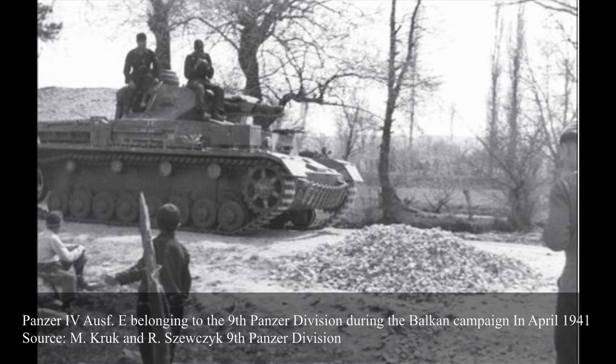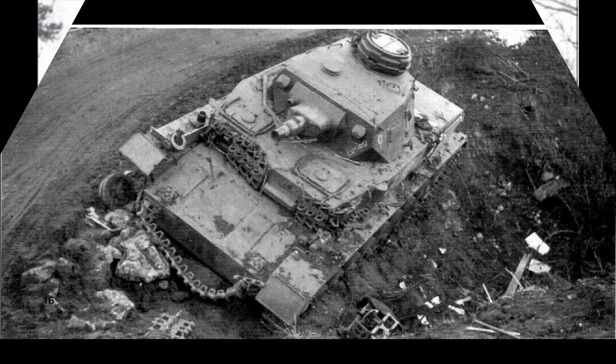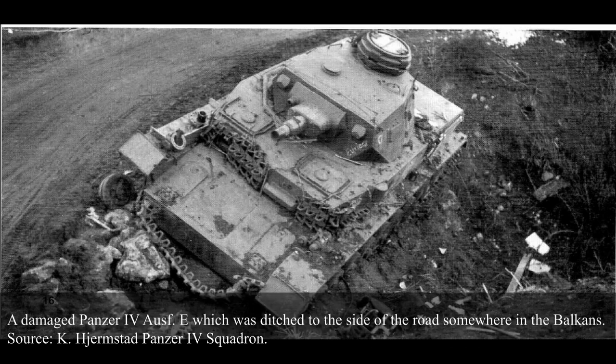The Panzer IV Aus E would see action in the Balkans, Africa, and more notably in the Soviet Union. It would see service in the occupation of Yugoslavia and Greece in April 1941. One of the armoured units allocated for this operation was the 9th Panzer Division, which had 20 Panzer IVs. On the 6th of April 1941, it engaged the defending Yugoslav forces near Kumanovo city in Macedonia. The Yugoslav anti-tank units, equipped with excellent Czechoslovakian 47mm guns, managed to take out four German tanks, forcing the 9th Panzer Division to call in Luftwaffe support, prompting the Yugoslav defenders to abandon their positions.